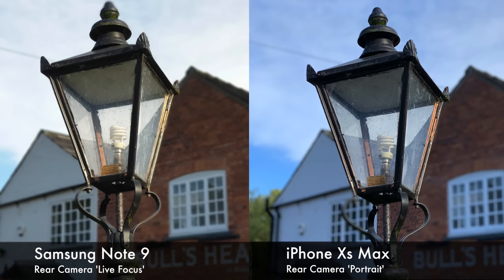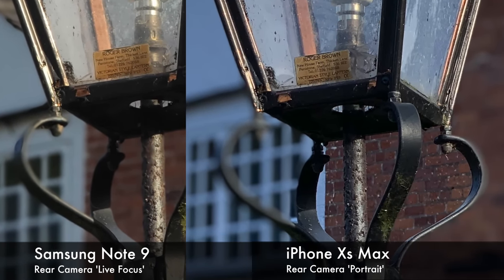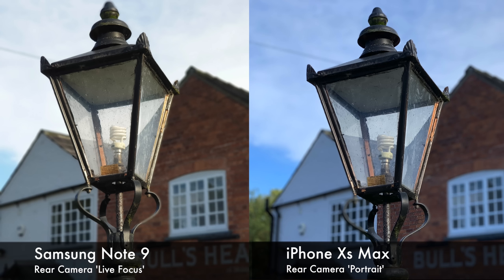Now we're going to jump onto the second photo, and this is the first photo using portrait mode, or live focus if you're on the Note 9. The iPhone seems to be slightly crisper on the lamppost. However, there's an issue on the iPhone — the actual blur effect has missed off some of the brickwork, so that area is clear when it should be blurred. The edge detection isn't as great as it seems on first viewing. The Note 9 keeps that part blurred correctly. It seems like the iPhone is certainly doing slightly more software-based blur than the Note 9.